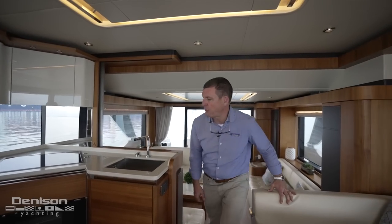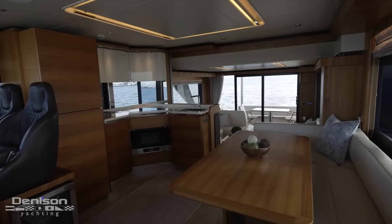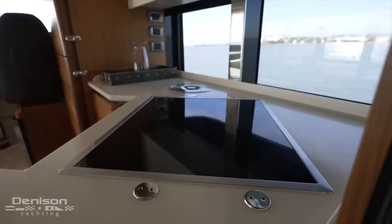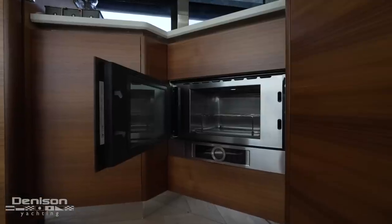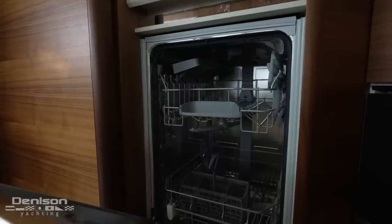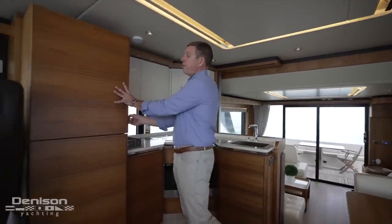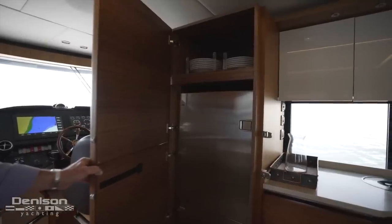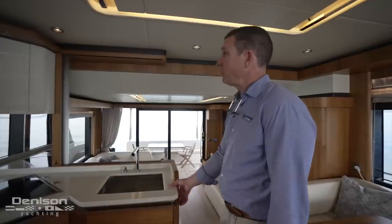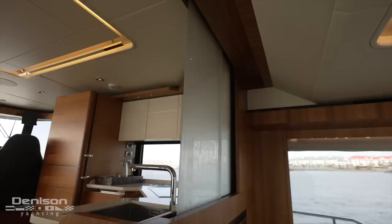Up two steps and just forward of the salon is this beautiful and functional galley. It features a suite of Bosch appliances with an electric cooktop, a convection microwave, and dishwasher. Just forward of that is an isotherm refrigerator and freezer combination, and the galley features plenty of storage above and below the counters. Directly across from the galley is a spacious dinette with a teak table and seating for at least six people. For the times you'd like to separate guests in the galley and salon, there is a built-in convenient divider.